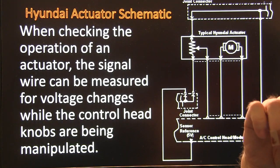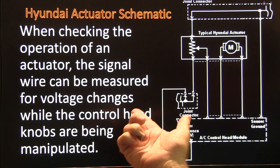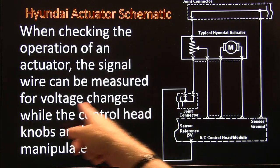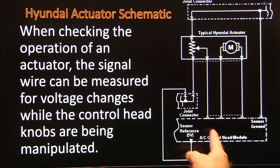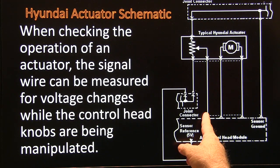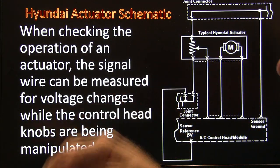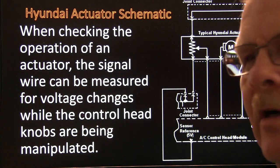When checking the operation of an actuator, a signal wire can be measured for voltage changes while the control head knob is being manipulated. Get a meter, go right in there, operate the controls for that actuator, and see if that voltage is changing. It works pretty well.